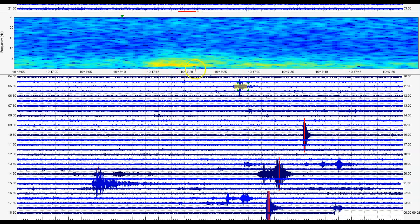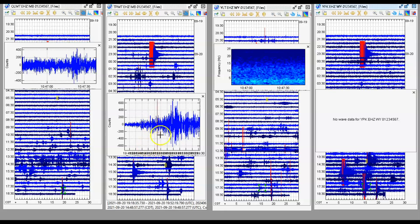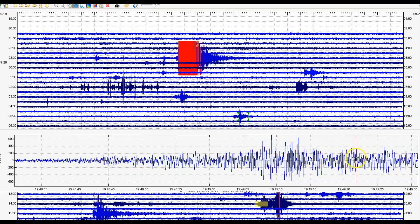It brought up a little bit of heat. This one right here has got a really long P-wave on it. The P-wave comes in probably at 19:48, and then the S-wave comes in at 19:49.